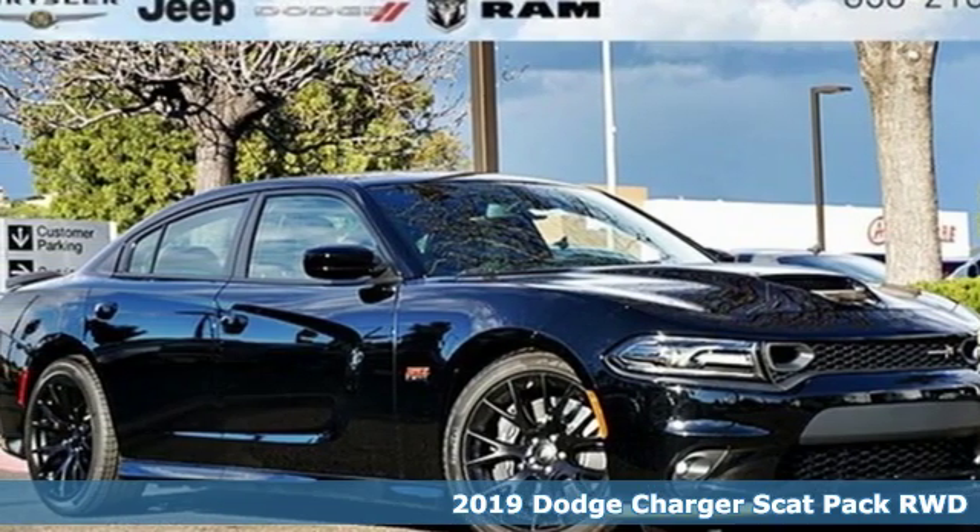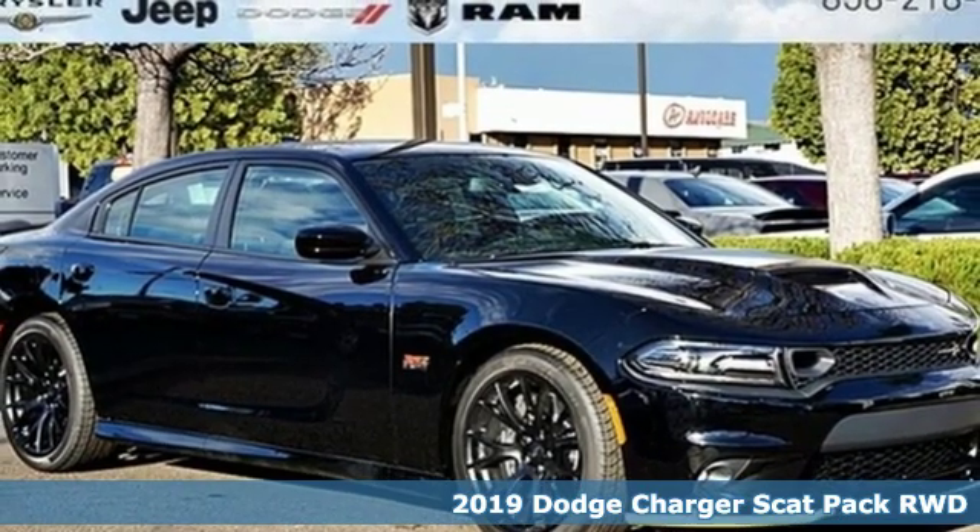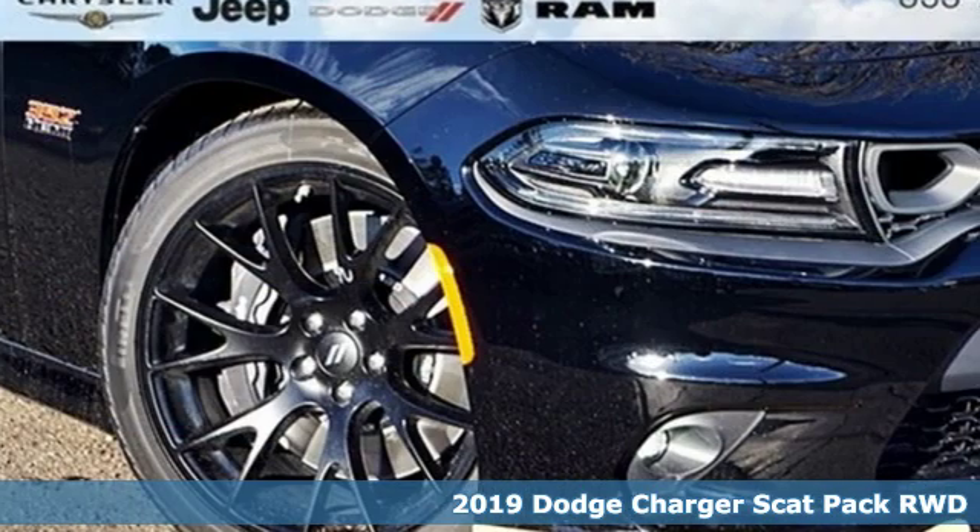Here's a new 2019 Dodge Charger. Every Dodge delivers a signature thrill. Plus, it offers an exciting list of features.